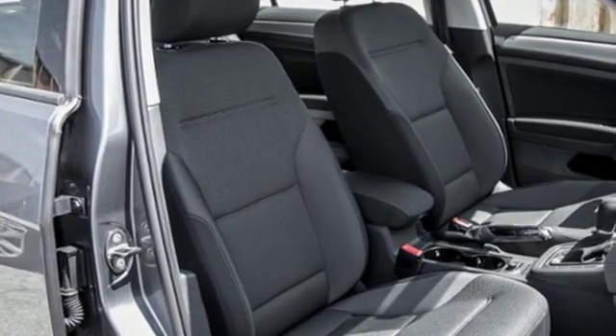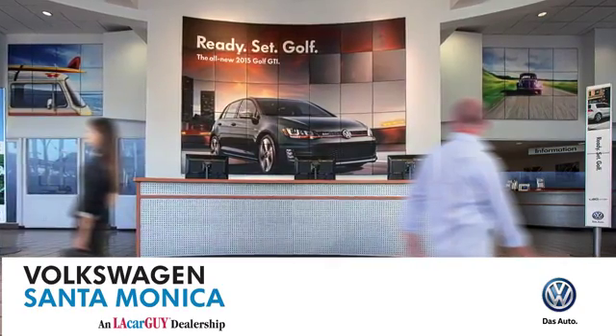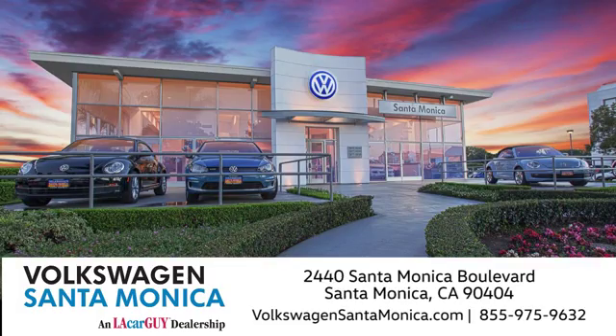Check this one out today. At Volkswagen Santa Monica, we'll do everything we can to make sure you drive away in the vehicle that's just right for you. Visit us today in Santa Monica, California.